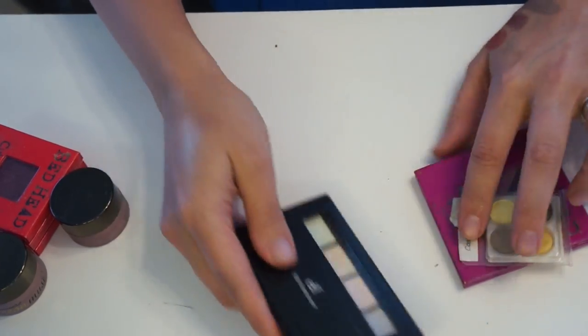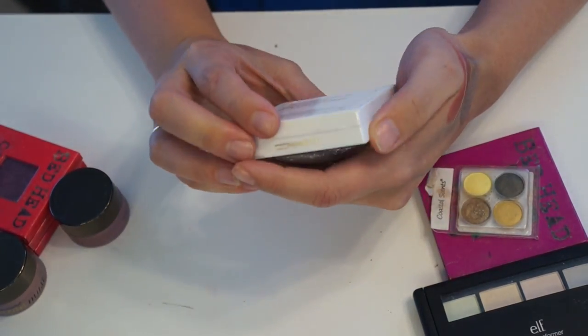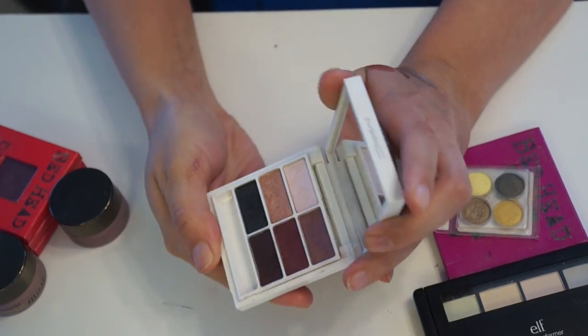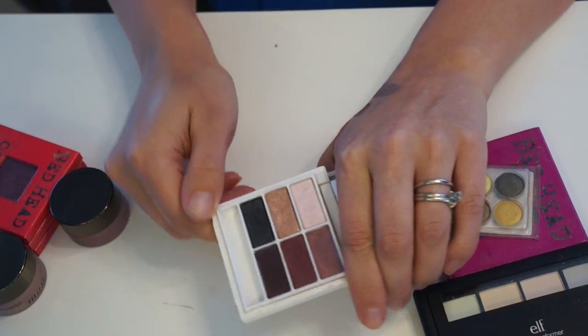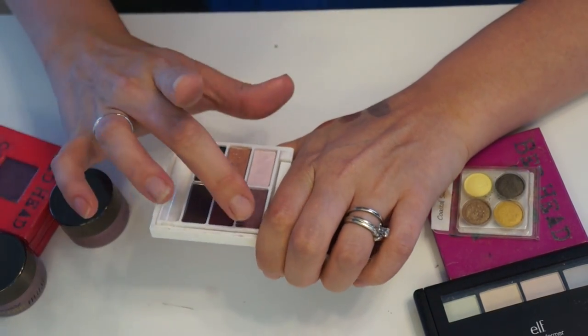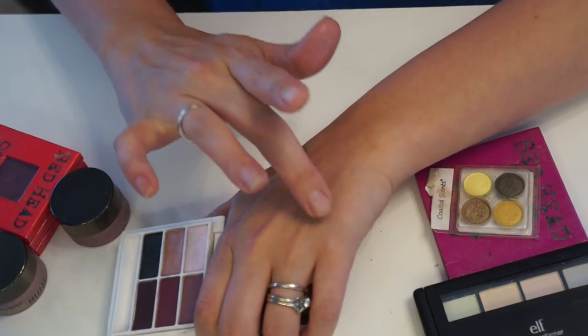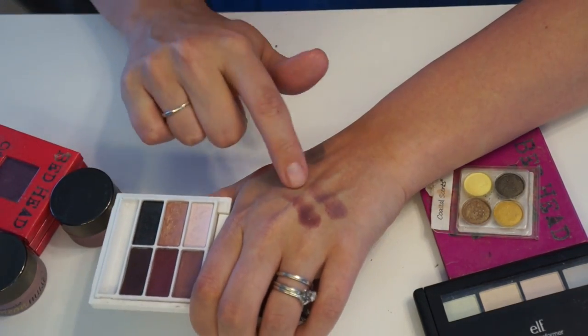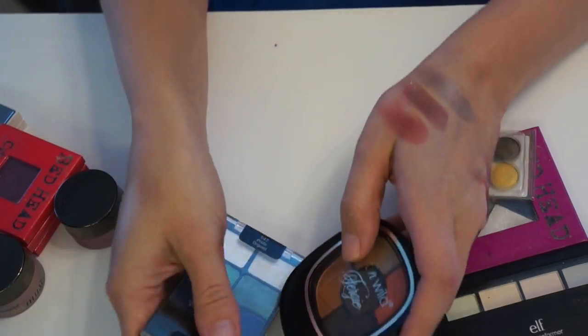Next is a MAC palette — I don't know exactly how many shadows are in here, maybe six. When I first got it I didn't really like it because it had a hard film over it, but since then I've really started to use it more. These two burgundy shades especially are very beautiful, so I'm going to go ahead and keep this.